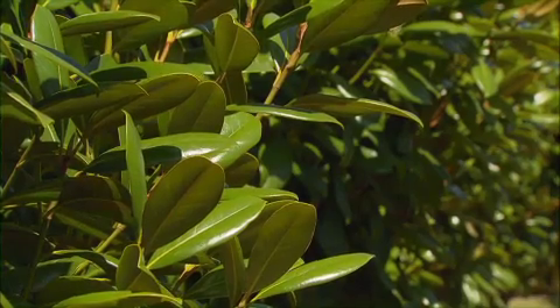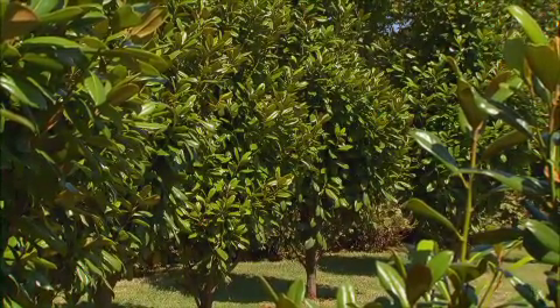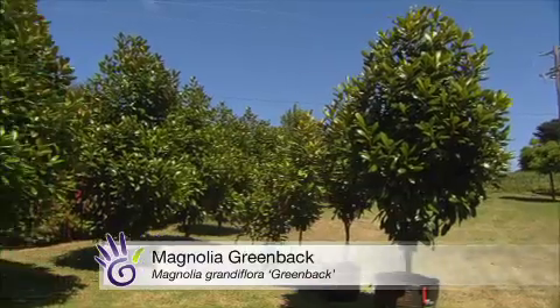Now magnolias would be a fantastic way to go I would imagine, but there's a lot of variation in magnolias, isn't there? There is. The general habit of the magnolia is quite open and quite spreading. But this particular one is called Greenback Magnolia and it's got a beautiful conical shape that is very tight and holds that shape without pruning.